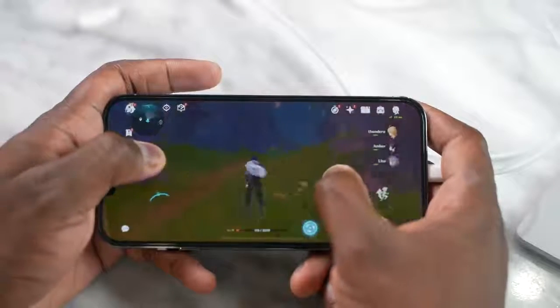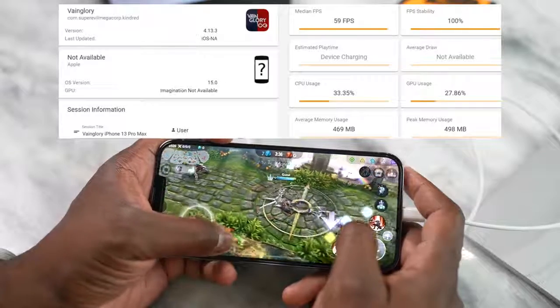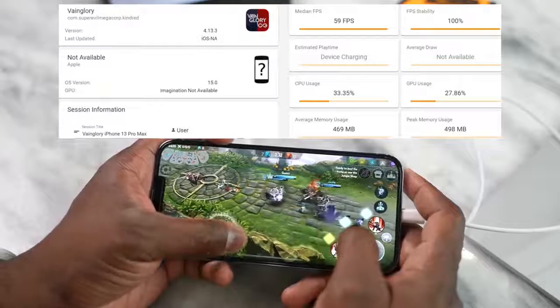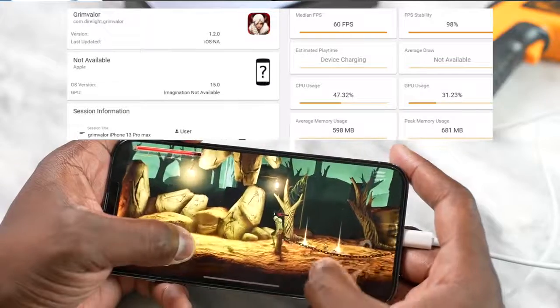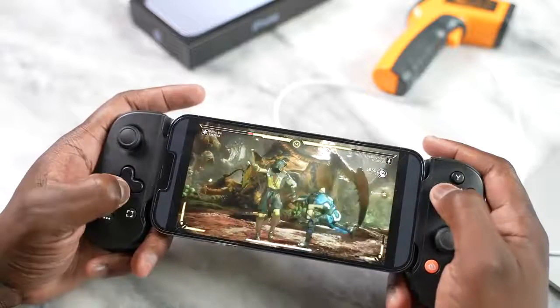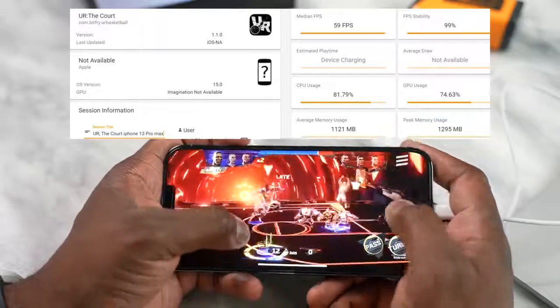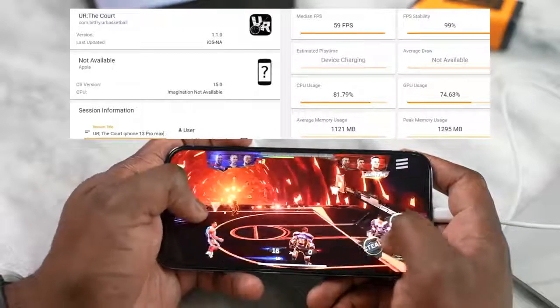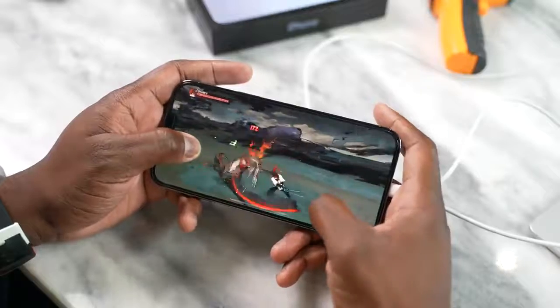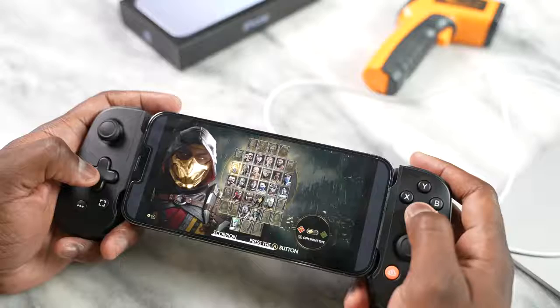I checked out a ton of games and couldn't find a single one I could play at 120Hz getting 120 frames per second — there was just no game. I played Vainglory, Grim Valor, and a few others. All those games ran well: Vainglory ran at a constant 59 fps, a game called The Court ran at 59 fps, and Word also ran at 59 fps. In terms of streaming services, Xbox Game Pass and Stadia ran well with no issues other than if you have a poor internet connection.